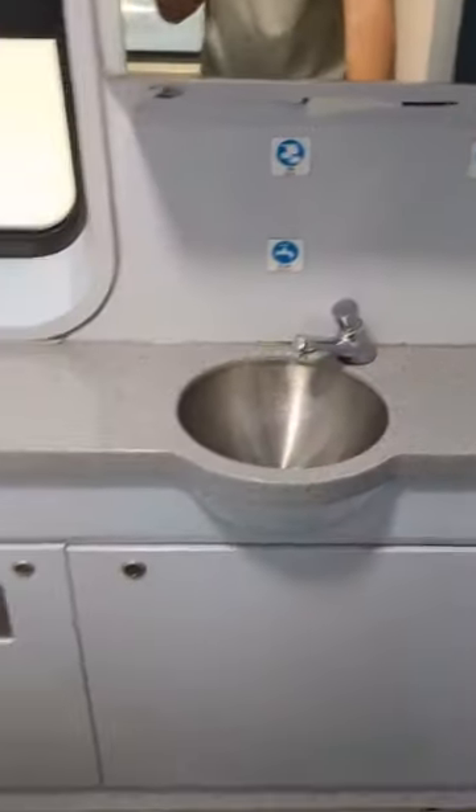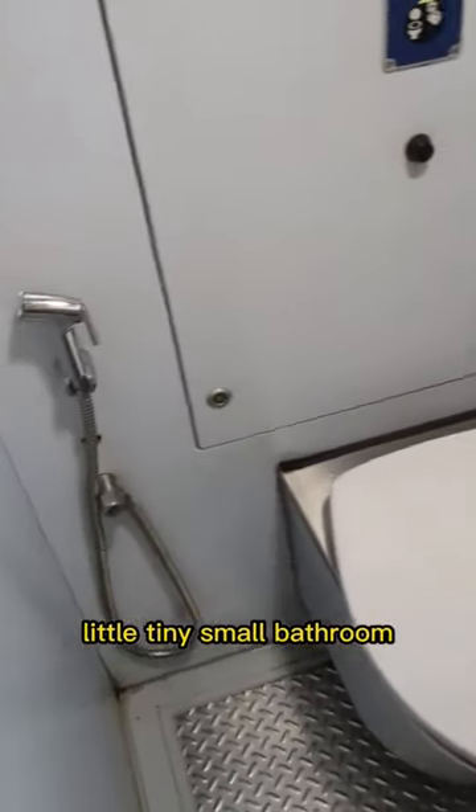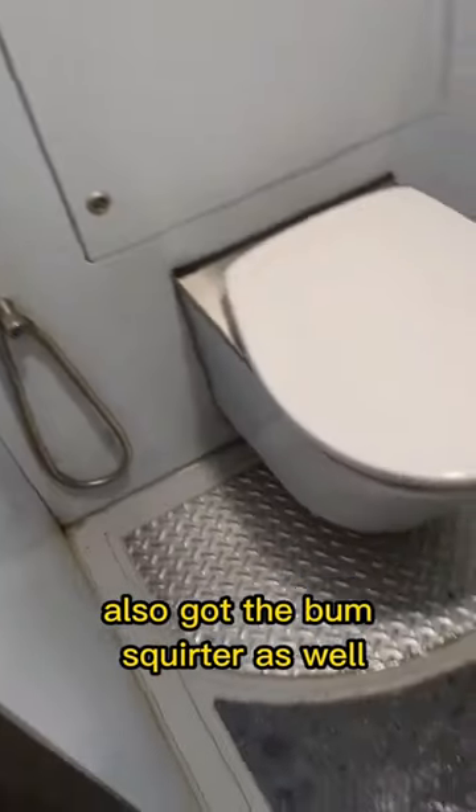Here is the train's bathroom. Let's check it out real quick. It's a little tiny small bathroom, and it's also got the bum squirter as well.